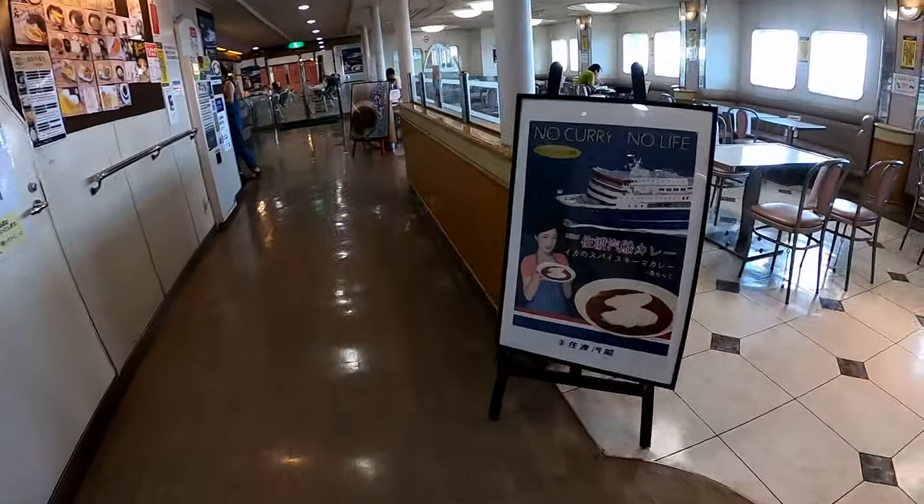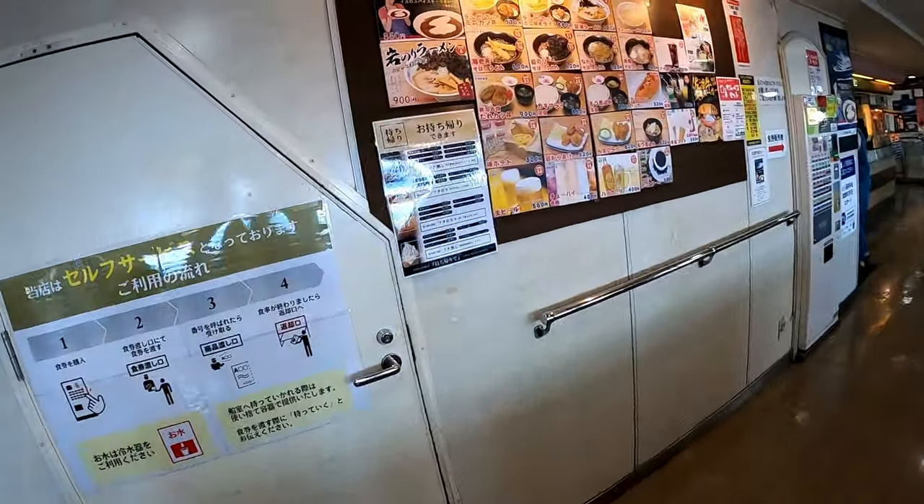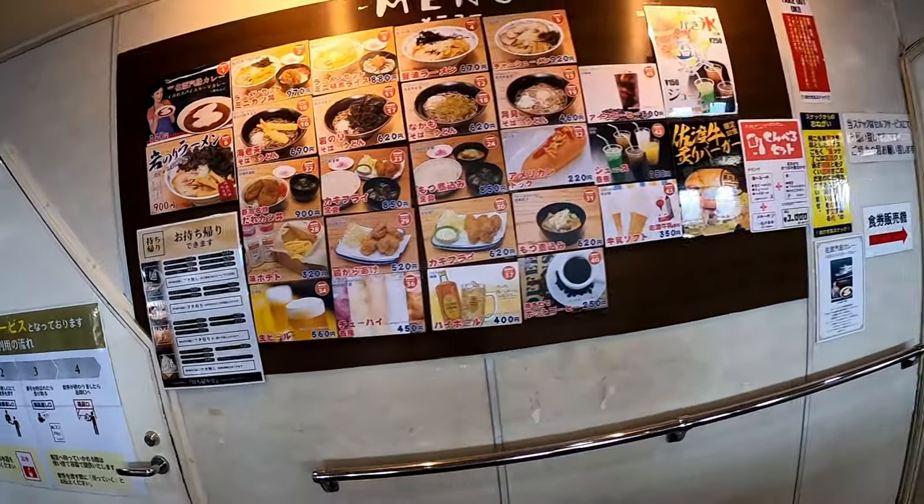This is the restaurant. There are so many options to choose from. Nice.